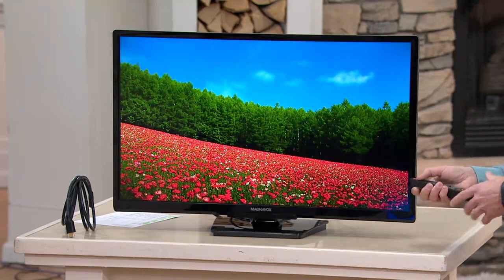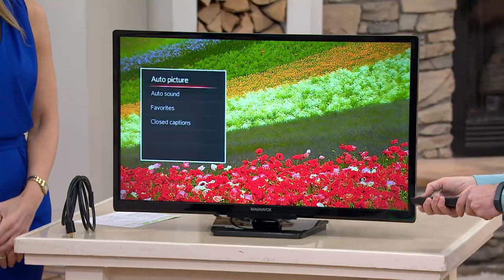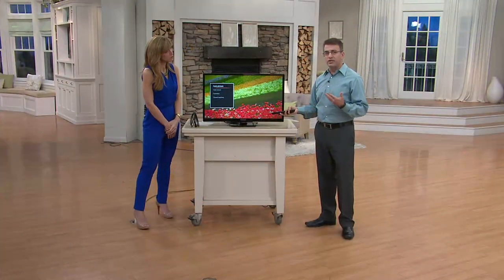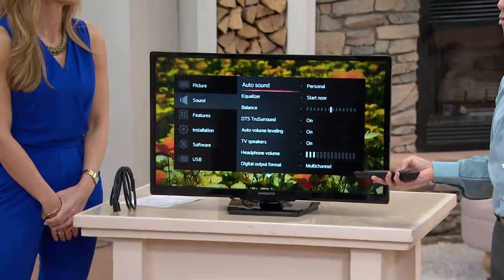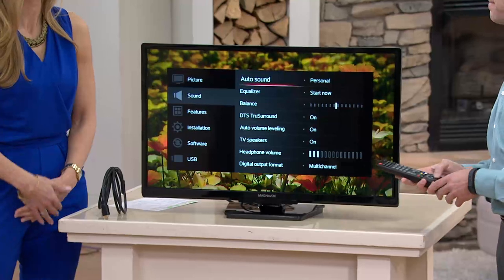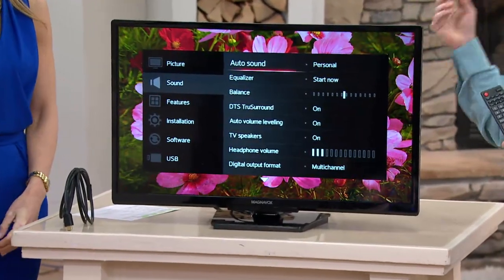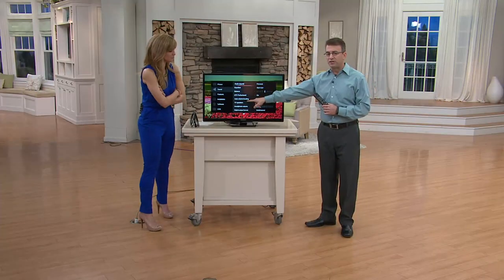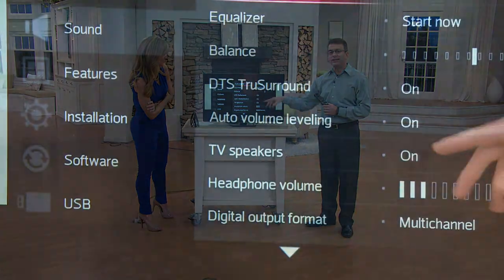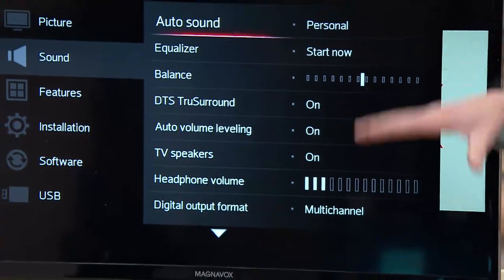In terms of sound, which I absolutely love — you know when you're watching TV and the commercial in between is really loud and somebody's screaming? Especially at four in the morning, and if you're watching in your bedroom and you don't want to wake up your partner. This has something called auto volume leveling, which you can turn on, and it keeps the volume at a consistent level so you don't have those variations.